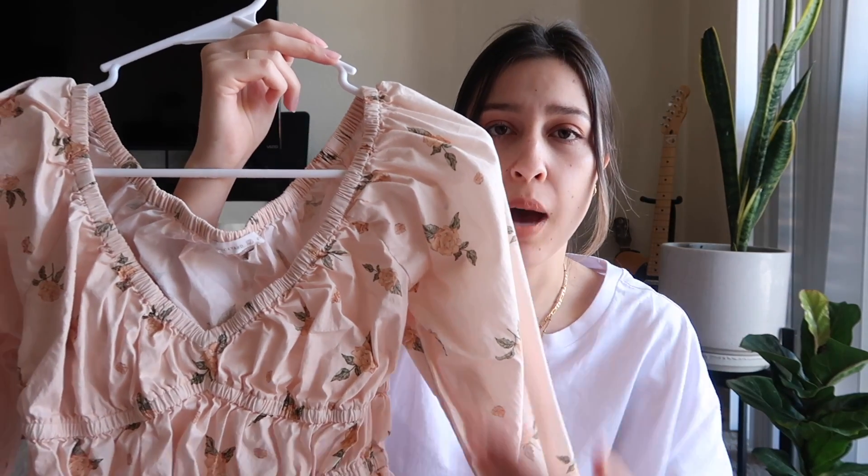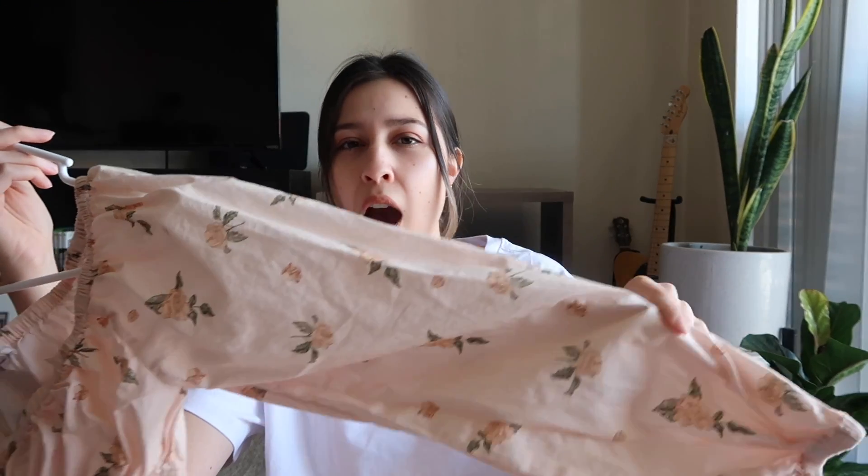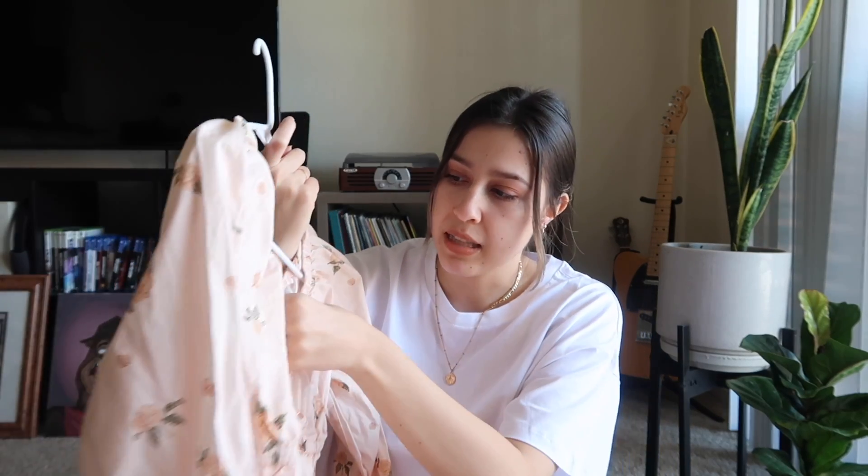Next up I have this top that I'm obsessed with. It looks very wrinkly just lying here, but it has a nice neckline with some ruching and elastic that flares out at the bottom, and the same detail on the sleeves. The fabric has little drawn-on roses — so pretty. I will say the fabric wasn't what I expected; it's a little more stiff than I anticipated. It kind of stands up on its own, which is unusual, but it's still very comfortable. I understand why they used it — it's super cute.